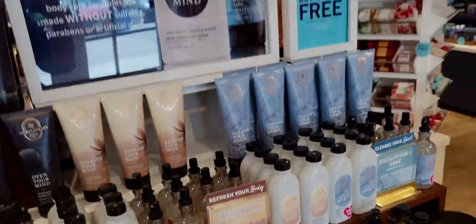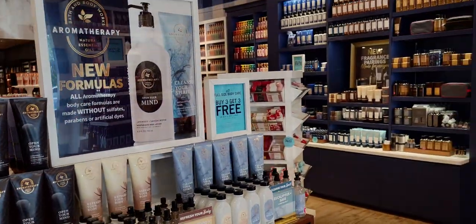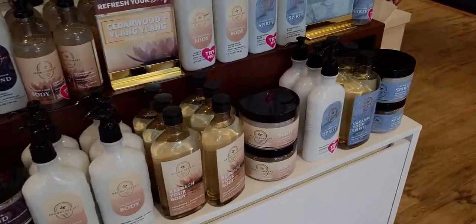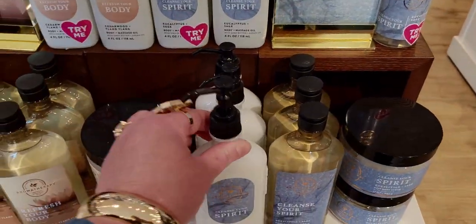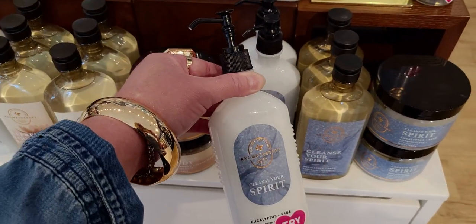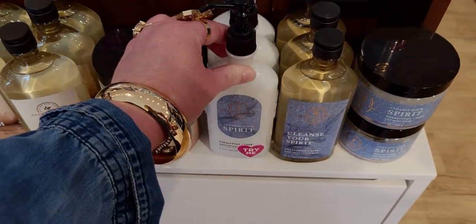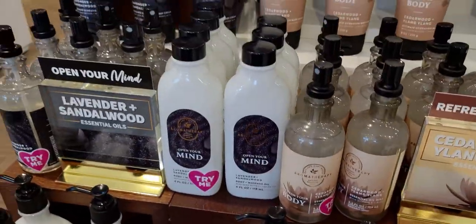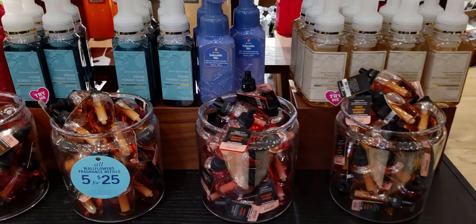Over here is the new aromatherapy collection with the new formulas — without sulfates, parabens, and artificial dyes. My favorite is Cleanse Your Spirit of the three. I love this one because it has the sage and that smells so amazing — very relaxing, like super relaxing. Also lavender and sandalwood.